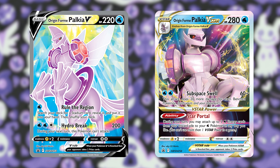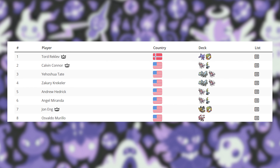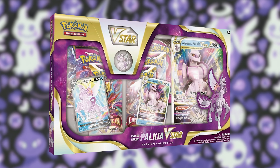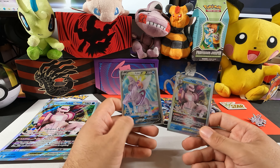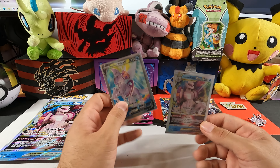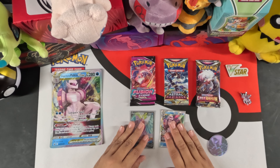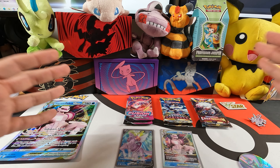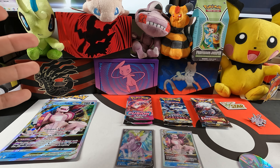For those of you that don't know, Origin Form Palkia V-Star is what many people consider to be the most powerful deck in the format. The fact that Pokemon printed this box with these cards in it means there's going to be a bunch more of these cards on the market, which will bring down the price and make the game more affordable and accessible. You get good value overall — the six packs, all the extra stuff.